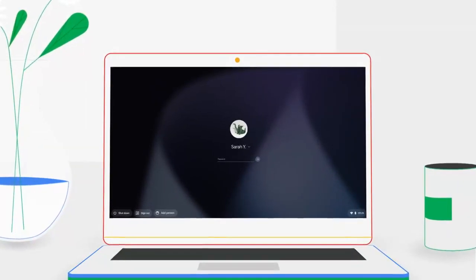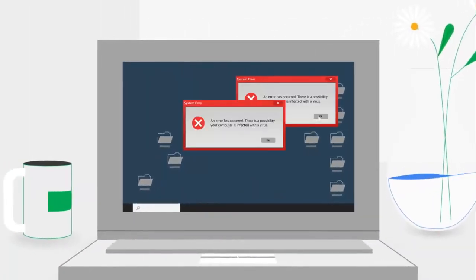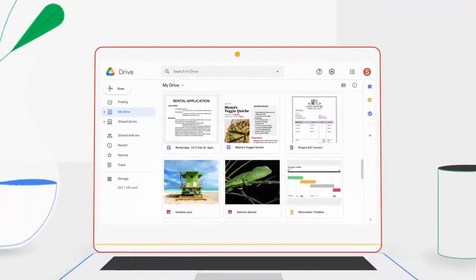It only takes a few seconds to boot up a Chromebook. And virus protection is built in, so you don't have to deal with this ever again. And that's a Chromebook.